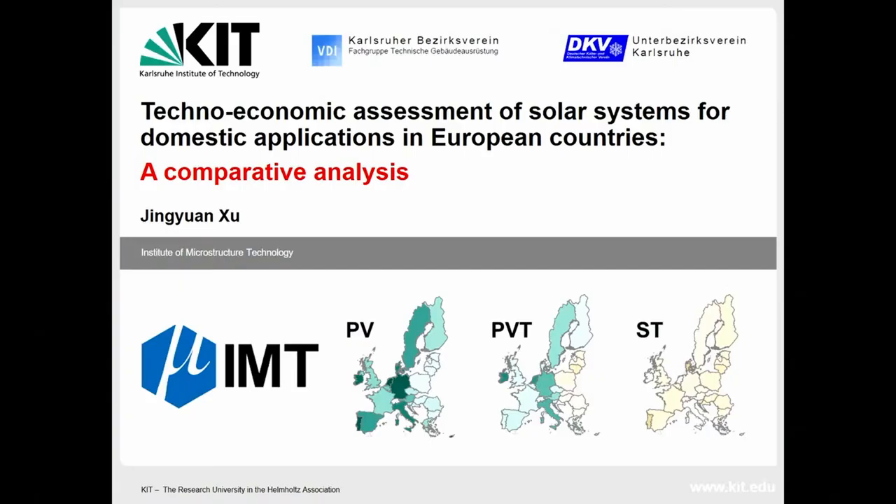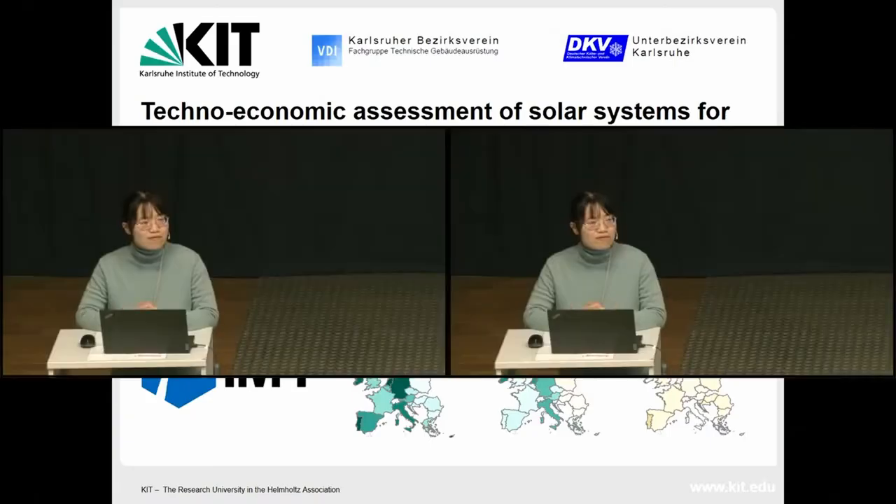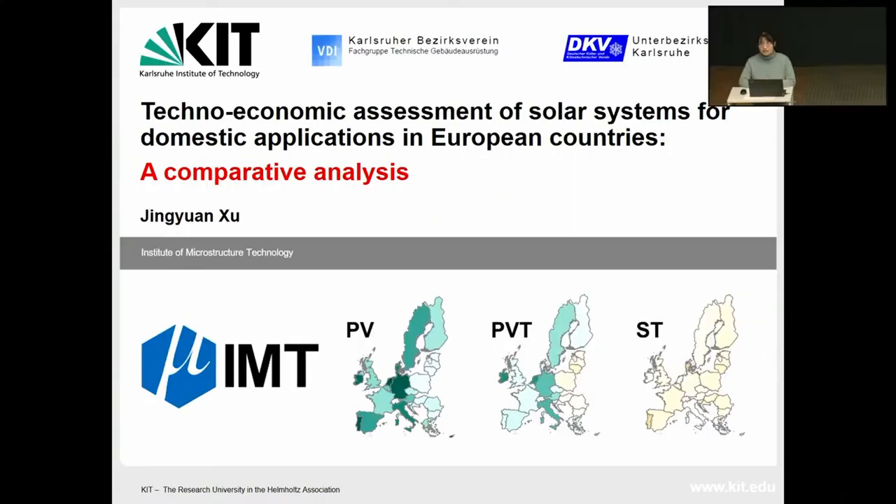Hello everyone. Thank you for the introduction and the very nice video. My name is Jin Yuan Shu. I'm from KIT and it is really nice to be invited here to give this talk to you.